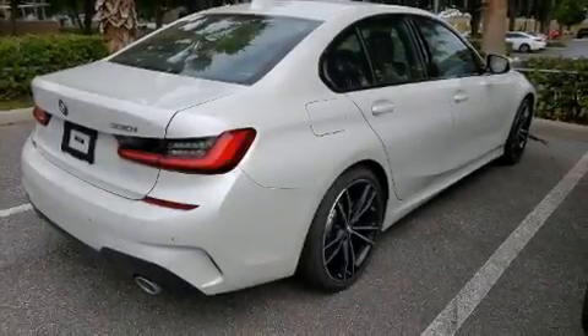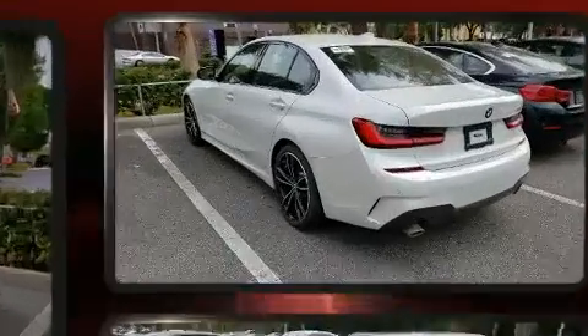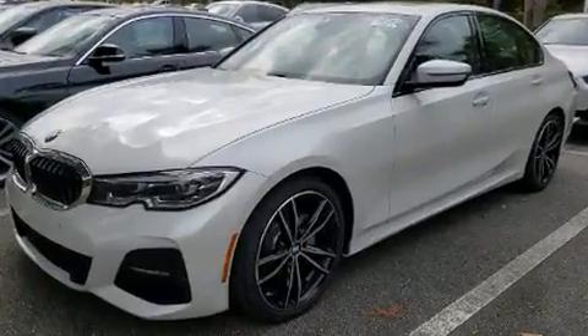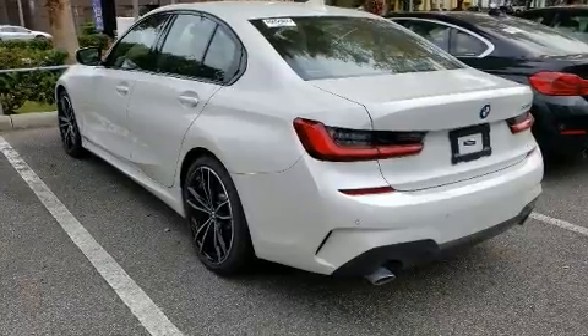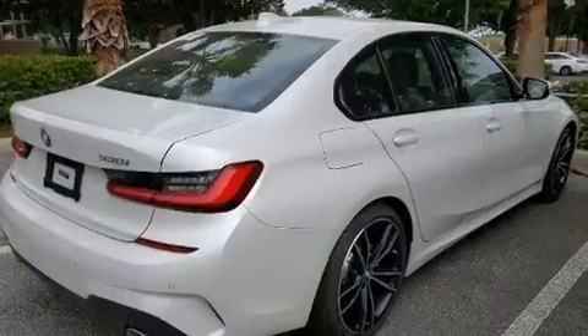The 2019 BMW 330i — this four-door, five-passenger sedan has less than 10,000 miles. The aerodynamic exterior design both looks good and enhances fuel economy, providing a smooth and predictable driving experience. A turbocharger is also included as an economical means of increasing performance.